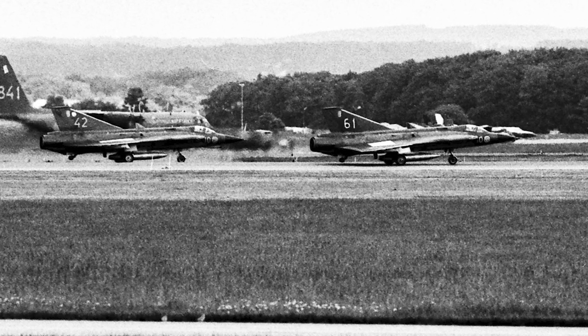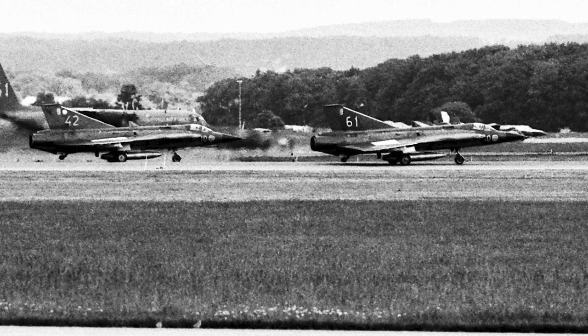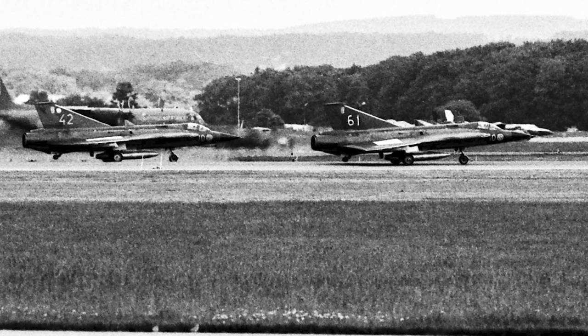The Saab 35 Draken served in the Swedish Air Force for 40 years, from 1959 to 1999.